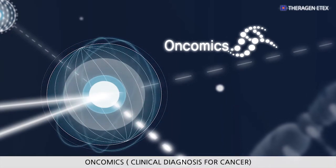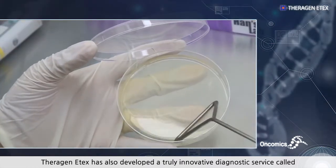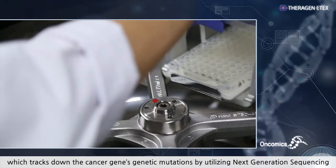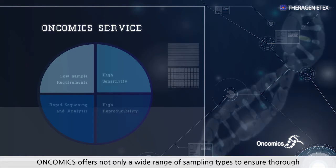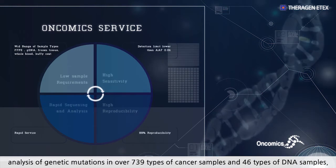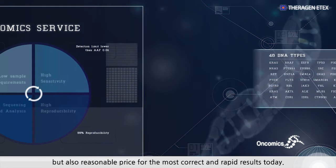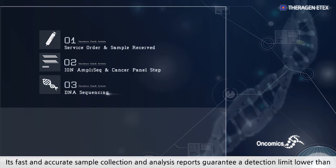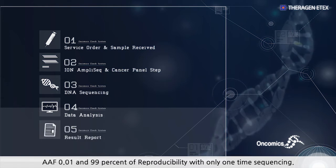OnComics — clinical diagnosis for cancer. Terrigen eTex has developed a truly innovative diagnostic service called OnComics, which tracks down the cancer gene's genetic mutations by utilizing next-generation sequencing with extensive data and up-to-date genome analysis technology. OnComics offers a wide range of sampling types to ensure thorough analysis of genetic mutations in over 739 types of cancer samples and 46 types of DNA samples, at reasonable prices for the most correct and rapid results. Its fast and accurate sample collection and analysis reports guarantee a detection limit lower than AAF 0.01 and 99% reproducibility with only one-time sequencing.